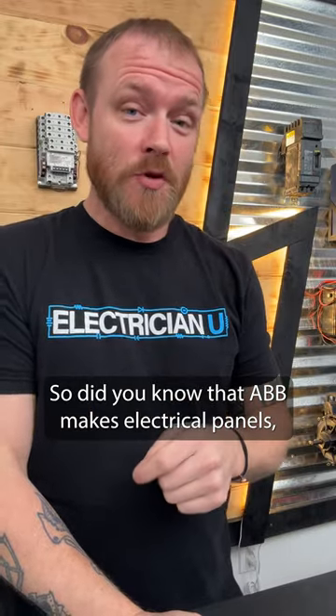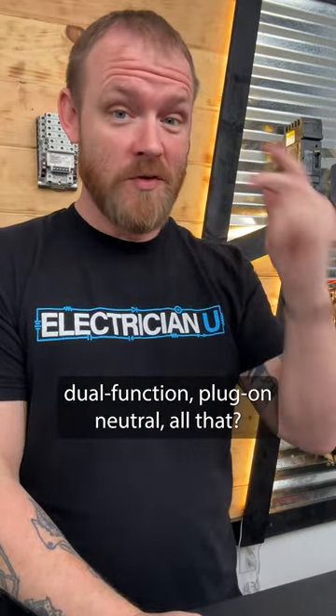Did you know that ABB makes electrical panels, breakers, arc fault breakers, dual function, plug-on neutral — all that? Check this out.